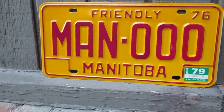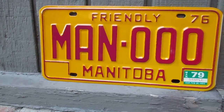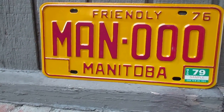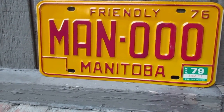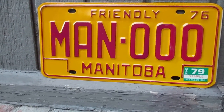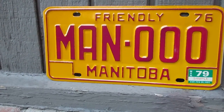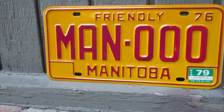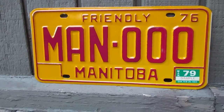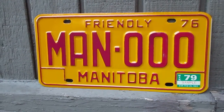To me, Manitoba has had some nice looking license plates, and this one is probably my favorite. I had been looking for this plate for quite some time and just stumbled across it. It's not one of a kind, but it's pretty rare to get a sample plate that likely hung in a Manitoba Public Insurance Office.